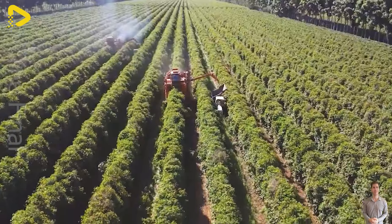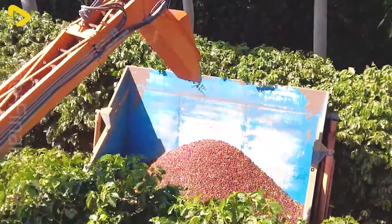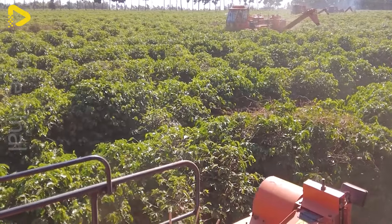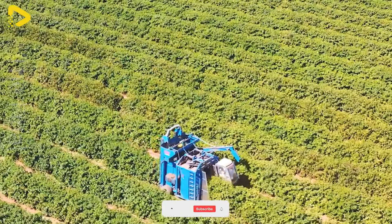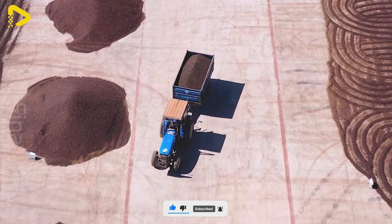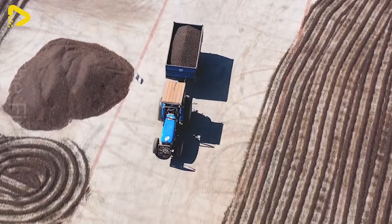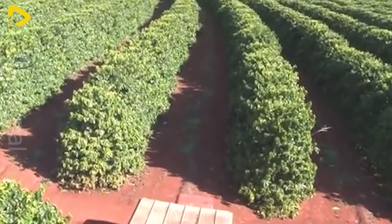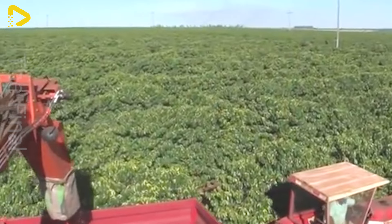Harvesting coffee by machine has become a significant part of the modern coffee industry. Coffee harvesters are designed to automate the harvesting process, from cutting branches and shaking off the cherries to collecting and transporting the coffee beans. This method saves time and labor, reducing the reliance on manual work while increasing the efficiency and quality of the harvested coffee. Additionally, coffee harvesters minimize environmental impact and help farmers achieve a stable and reliable yield each year.